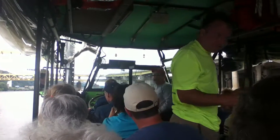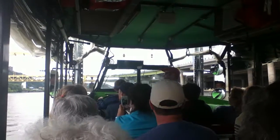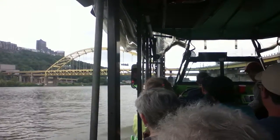21,200 duck boats were built from 1942 until 1945. They were designed by a company called Sparkman & Stevens, and they were manufactured by General Motors Corporation up in Pontiac, Michigan.